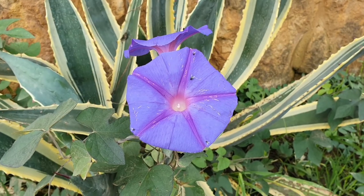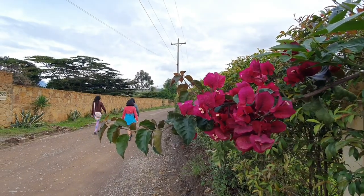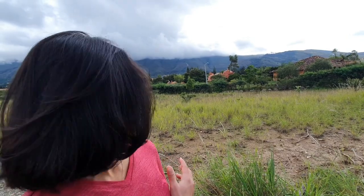The next day, it's time to explore the surrounding area. Behind me is Casa Terracotta — it's a popular tourist destination nearby Villa de Leyva, but it's closed so we don't know what's inside. But from the outside it looks interesting.